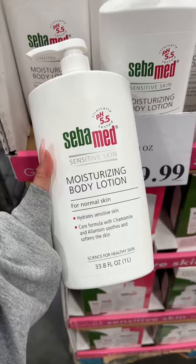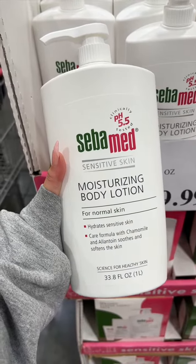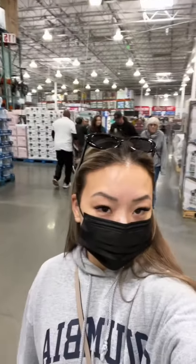Last we have this body lotion from Seba Med for $30 — I definitely pass on this. Their whole marketing claims to be pH-friendly on skin; however, all lotions should be formulated that way anyways. I'd probably choose a different option over this. What store should I check out next?